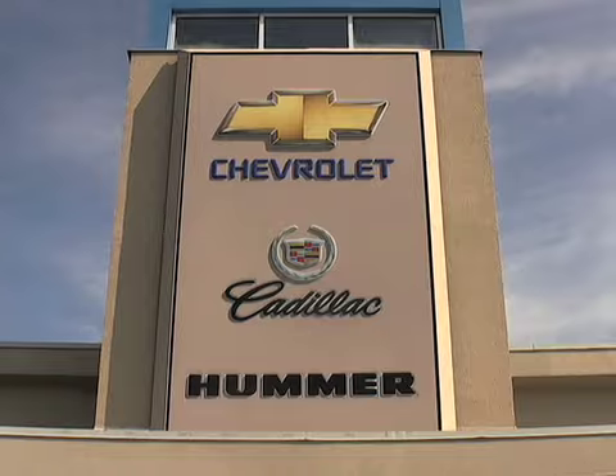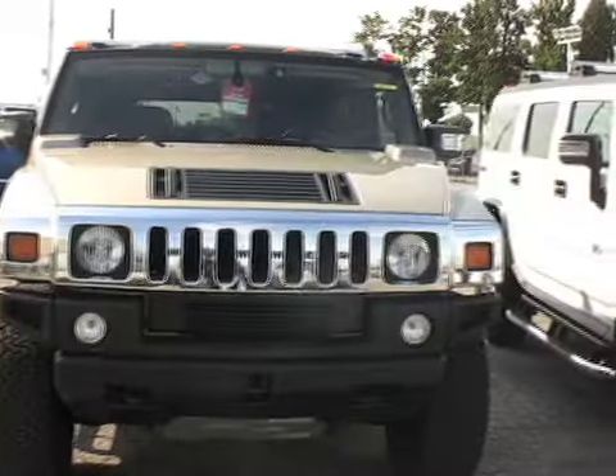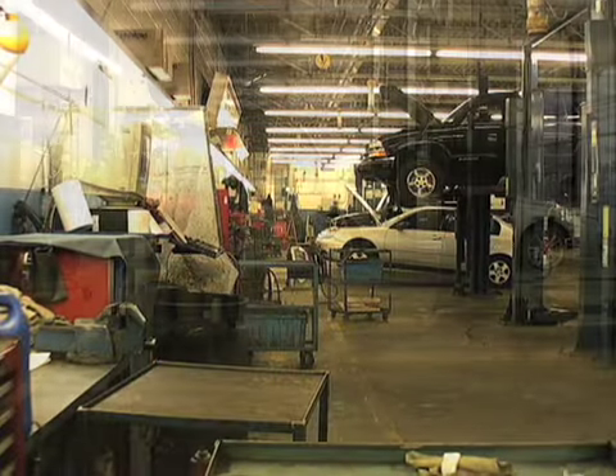Welcome to the video section of Plaza Chevrolet Hummer Cadillac, which offers the guarantee of the best price. And remember, Plaza will never be undersold.